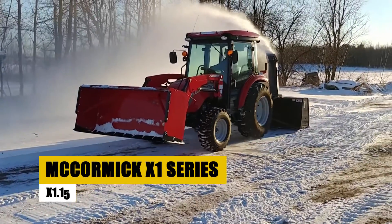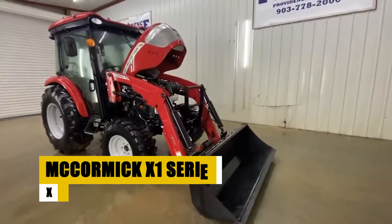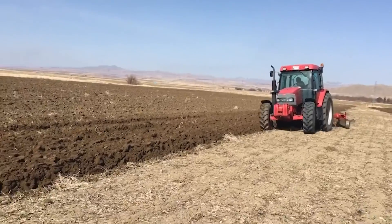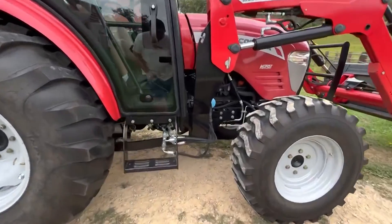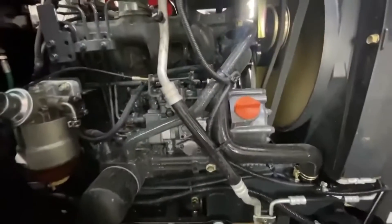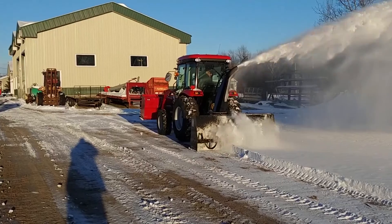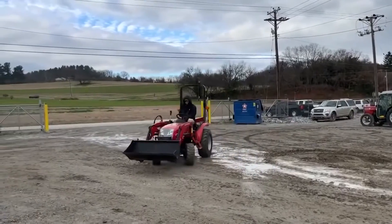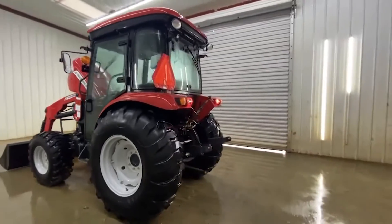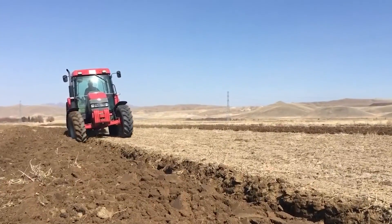The McCormick X1 Series X1.15 is a subcompact tractor that combines power with user-friendly features, making it suitable for various small farming tasks. It is powered by a 15-horsepower engine providing ample power for a variety of tasks, and features a hydrostatic transmission that makes it easy to operate even for beginners. Its user-friendly design makes it easy to learn and operate, and a wide range of attachments is available.